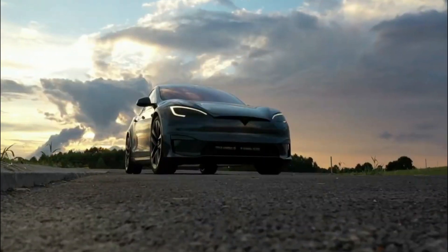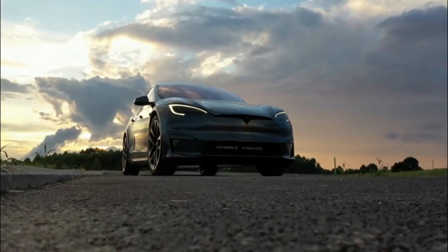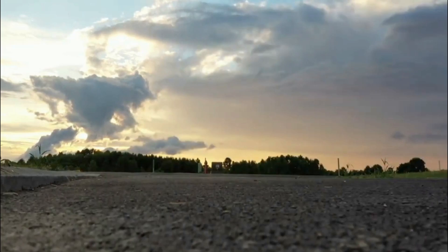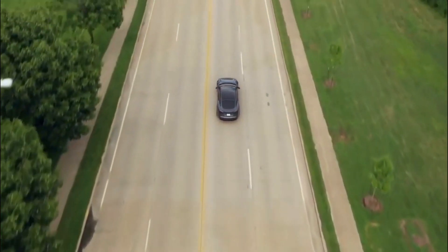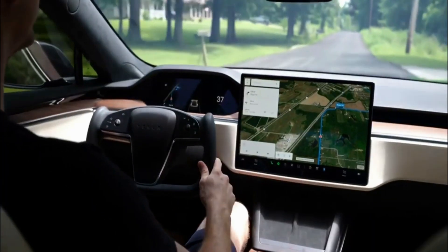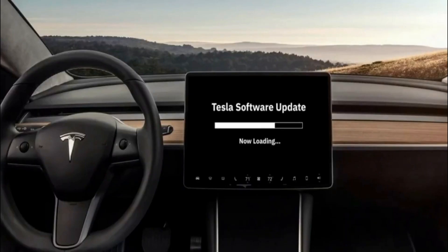Tesla is currently slowly rolling out what it is calling Full Self-Driving Beta, which is an early version of its self-driving software that is currently being tested by a fleet of Tesla owners who have been selected by the company based on their safety test score.